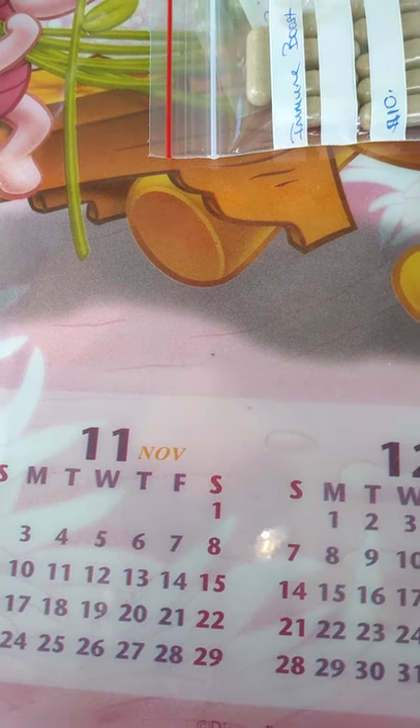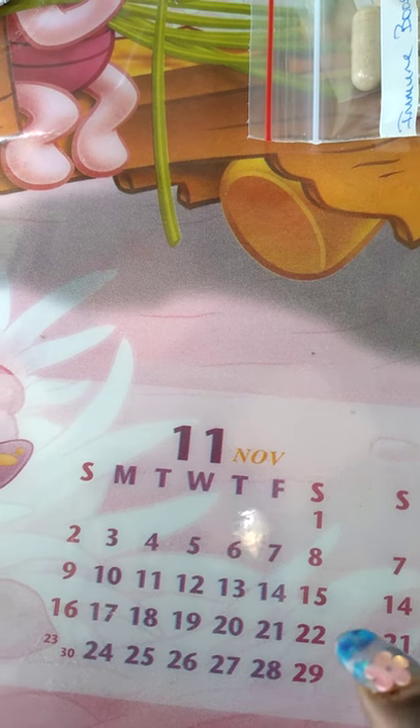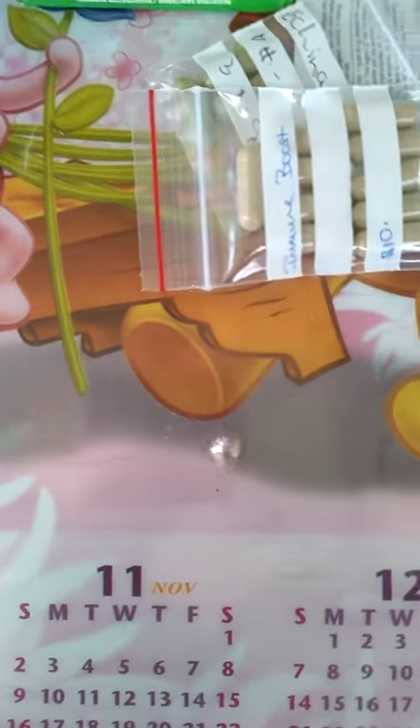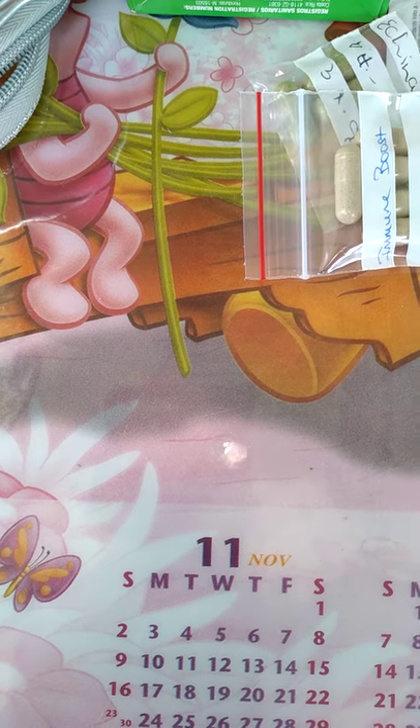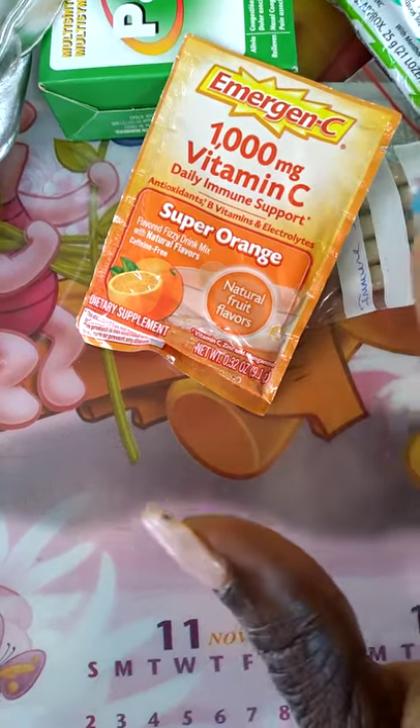I also got a bottle of Vicks VapoRub, some bay rum, and zinc plus Vitamin C — cherry and lemon flavor. They had the last box and don't know when they're getting more. I also got wipes, hand sanitizer, rubbing alcohol, disinfectant bleach, and that kind of stuff for the house. What I still plan to add to the kit is bandages and an ointment called salve, good for cleaning out little bruises.